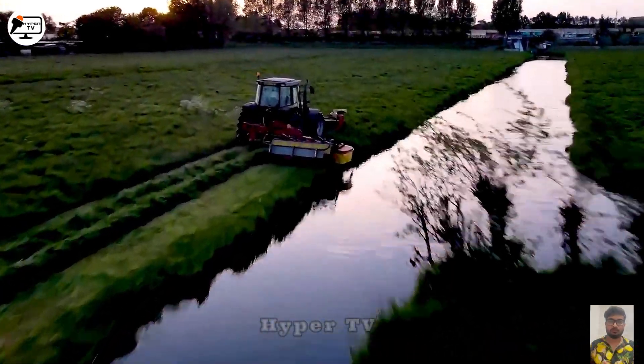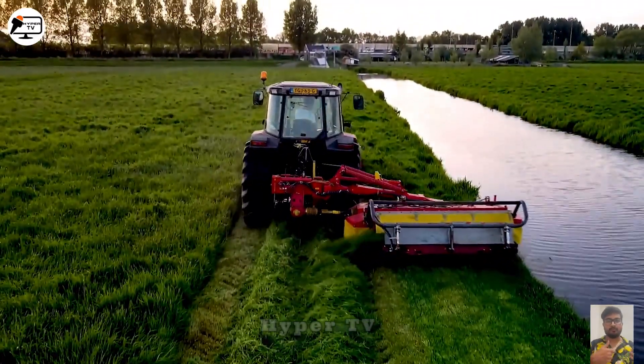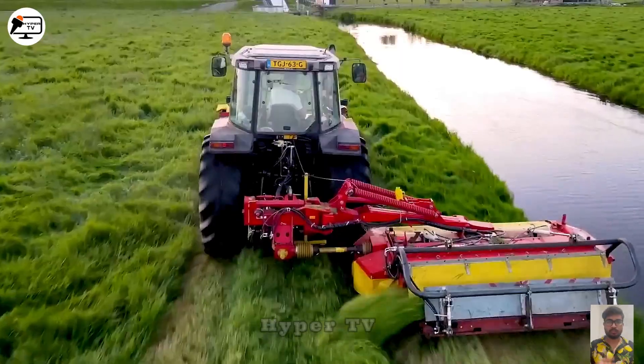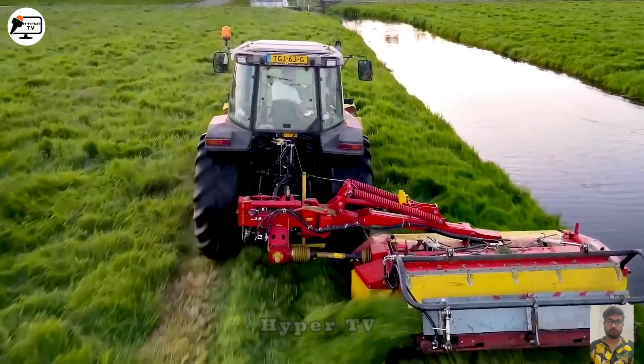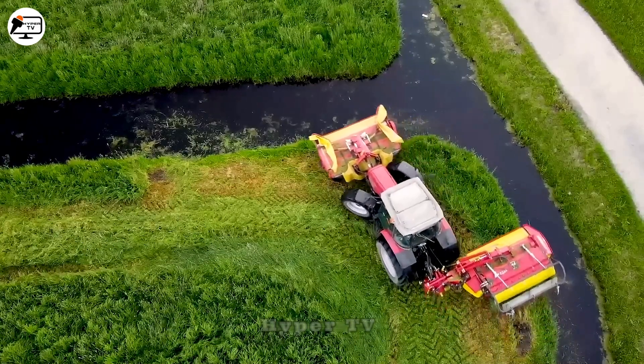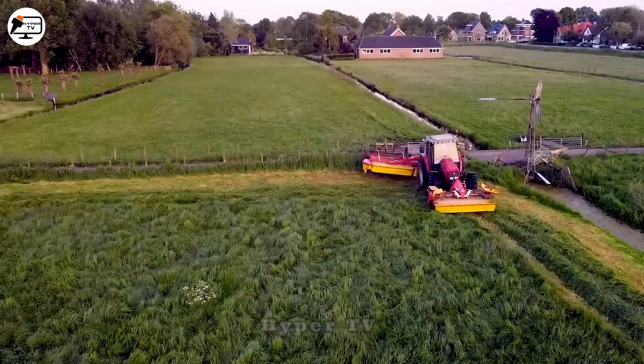The TGJ-63G stands as a grass-cutting machine with the unique feature of directing the cut grass in one direction once the task is completed. This compact and easily portable device can replace multiple tasks, enhancing efficiency.